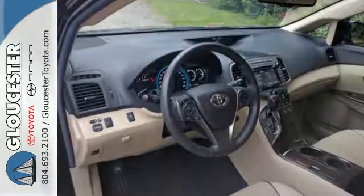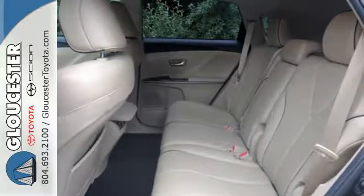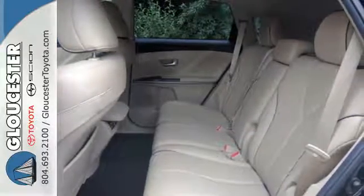It has the Star Safety System, a suite of safety features like multiple airbags, advanced vehicle stability, and smart stop technology.